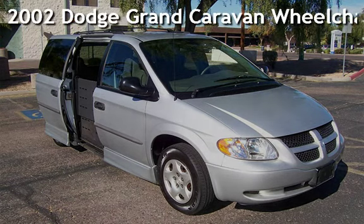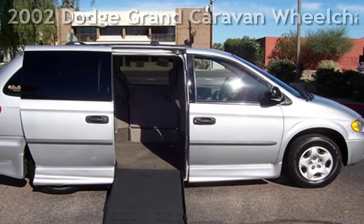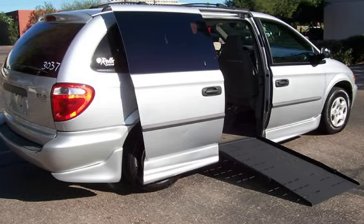Presenting a pre-owned 2002 Dodge Grand Caravan. This four-door van has a six-cylinder, three-liter V6 engine, with front-wheel drive, and an automatic transmission.